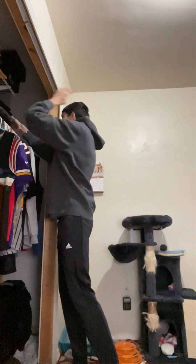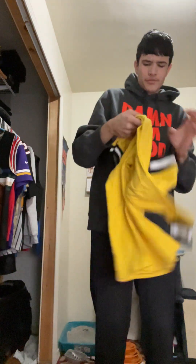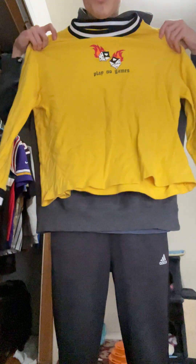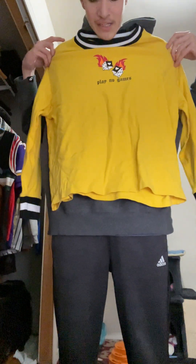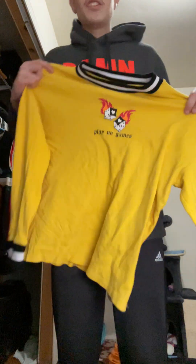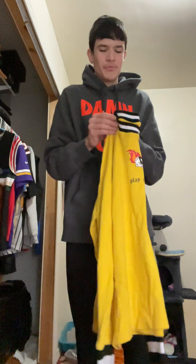So that's the work stuff. I also got this from the thrift store — it says 'Play No Games.' It's kind of short on me, says it's a size large, and I'm not really sure how much I'm gonna be wearing it.